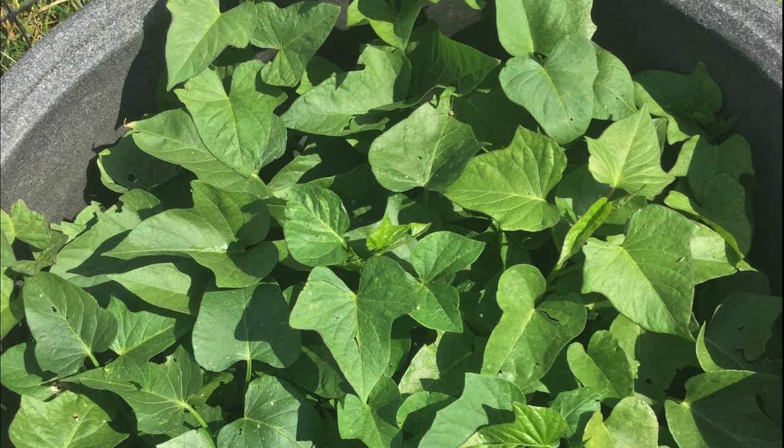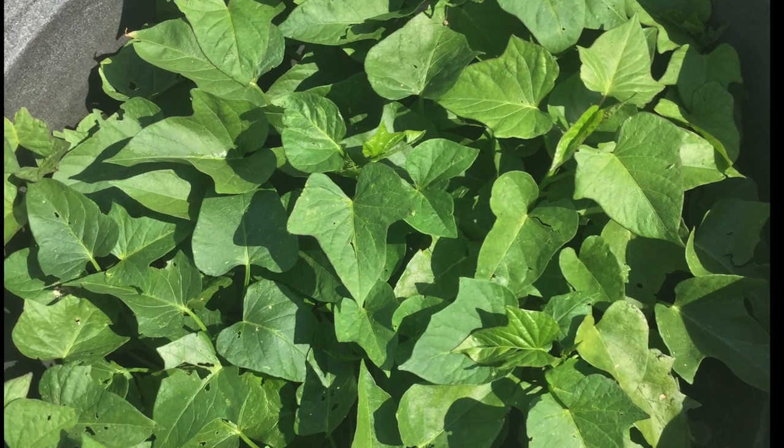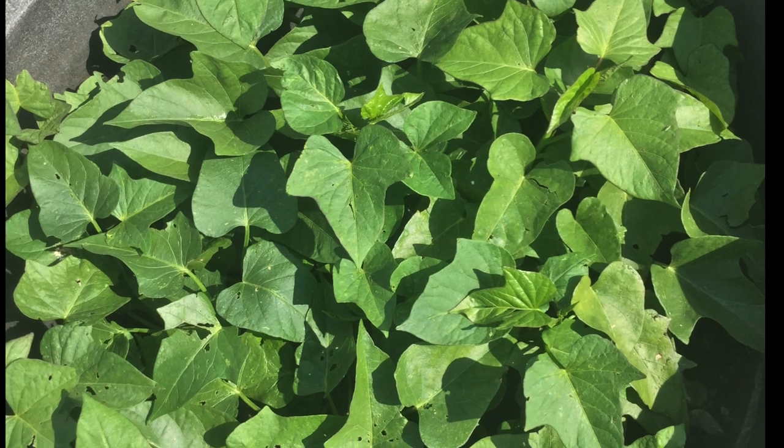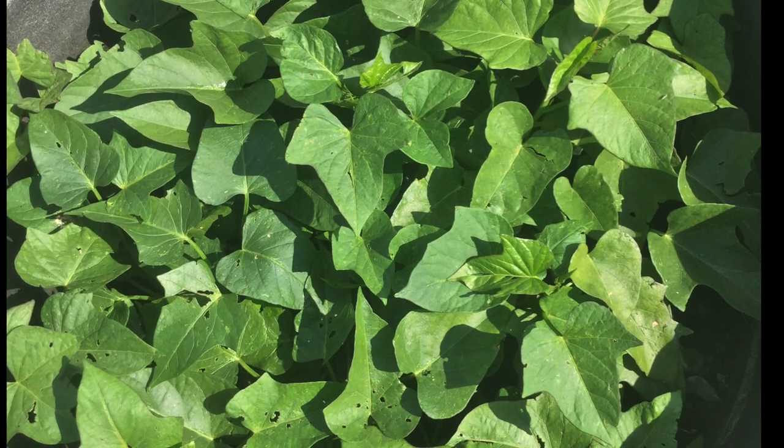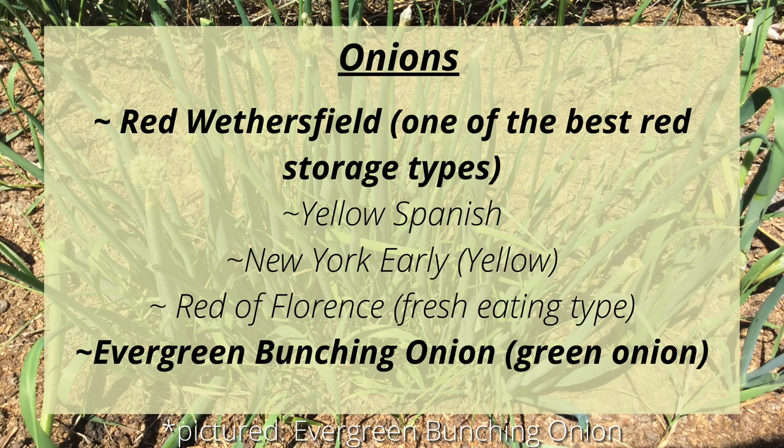Sweet potatoes are pretty marginal in our climate, so I don't dedicate much space to them. I've had the best luck growing them in containers so I can bring them into the greenhouse or even in-house when it gets too cold. This year we'll be growing an unknown white variety from last year and probably Myanmar Purple. For onions, we'll be growing lots of Red Wethersfield, which is one of the best red storage types. We'll also be growing Yellow Spanish, New York Early, Red of Florence, and Evergreen Bunching Onions — a green onion that comes up every year in our garden all by itself.